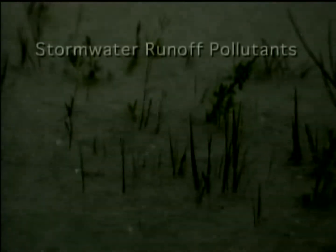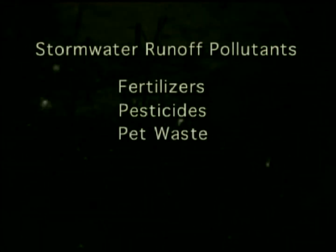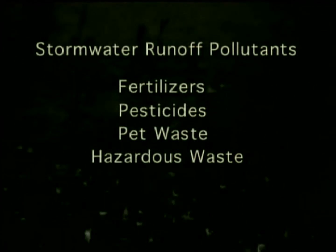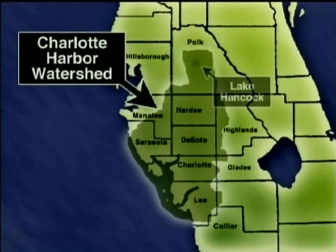Some of the more common pollutants are fertilizers and pesticides that wash off lawns, pet waste, hazardous waste like paint and other chemicals, and trash. Some of the work that we've done has suggested that the biggest single source of pollution coming into Charlotte Harbor proper is actually a very polluted lake up in Polk County called Lake Hancock.